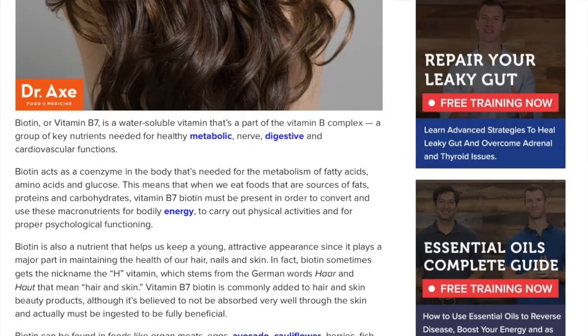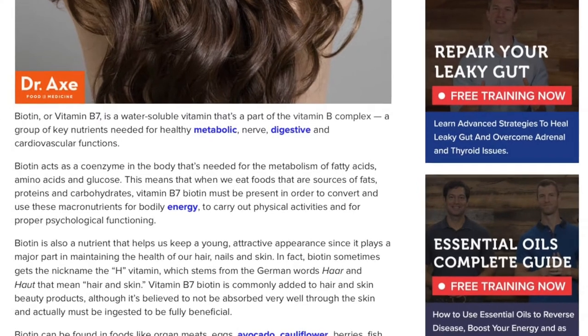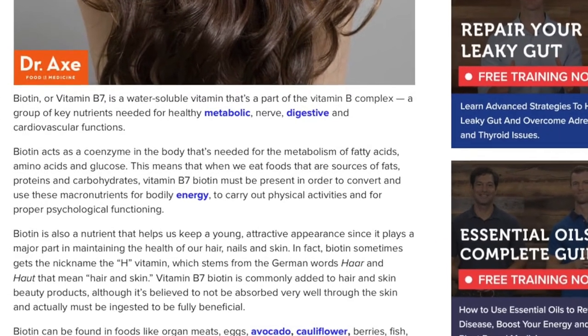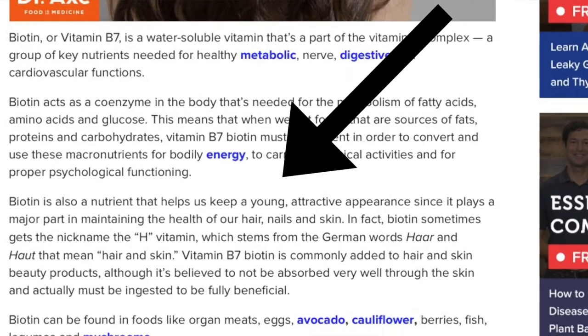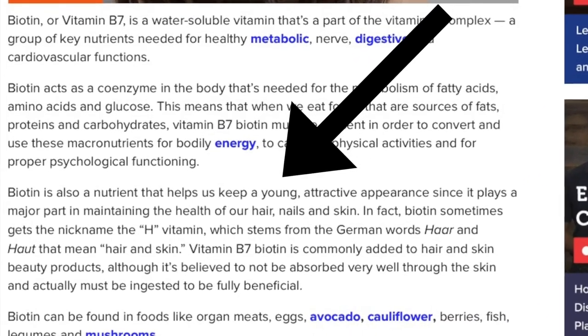Let's start talking about biotin — and yes, I know I've talked about biotin before in my other video. I get a lot of questions about biotin and biotin side effects, so I figured I'd give you guys a little bit more of an idea of the uses of biotin and whether or not it will work. According to Dr. Axe, biotin or vitamin B7 is a nutrient that helps us keep a young, attractive appearance since it plays a major role in maintaining the health of our hair, nails, and skin.